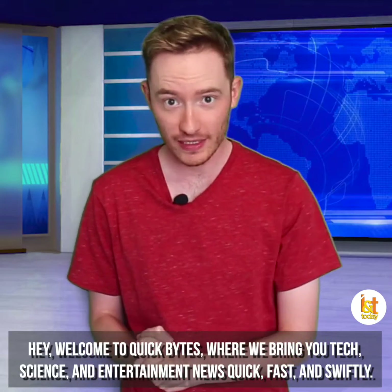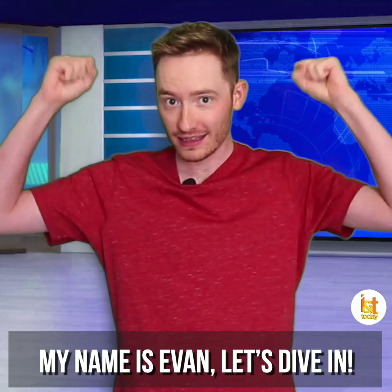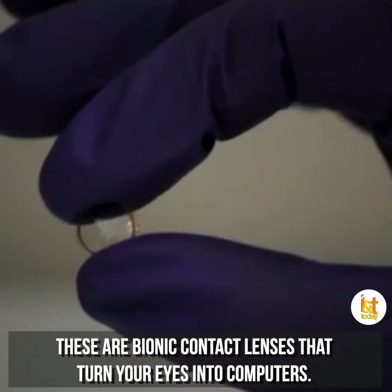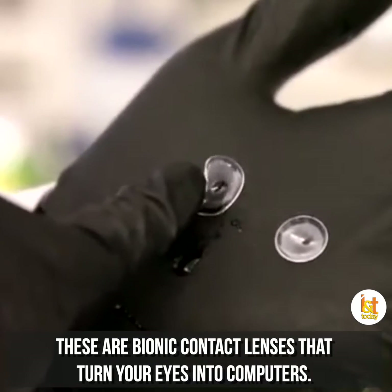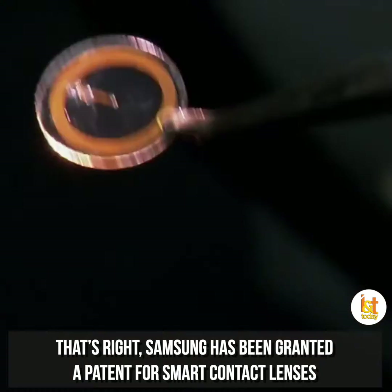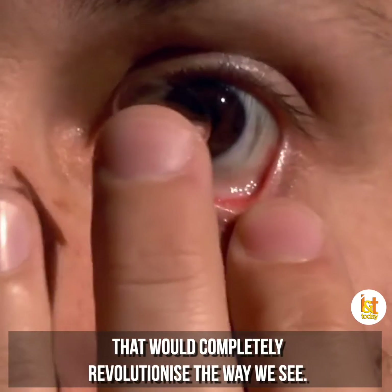Hey, welcome to Quick Bytes, where we bring you tech, science, and entertainment news quick, fast, and swiftly. My name is Evan, let's dive in. Ladies and gentlemen, wait till you get a load of this. These are bionic contact lenses that turn your eyes into computers. That's right, Samsung has been granted a patent for smart contact lenses that would completely revolutionize the way we see.